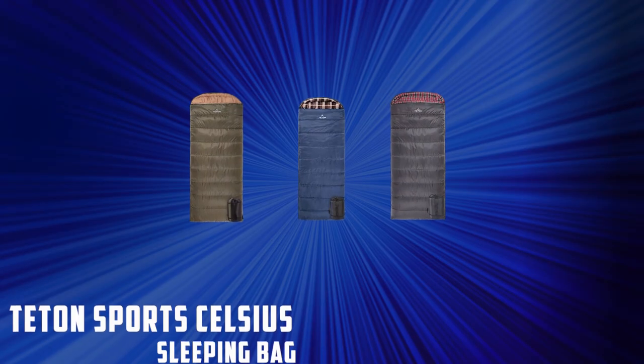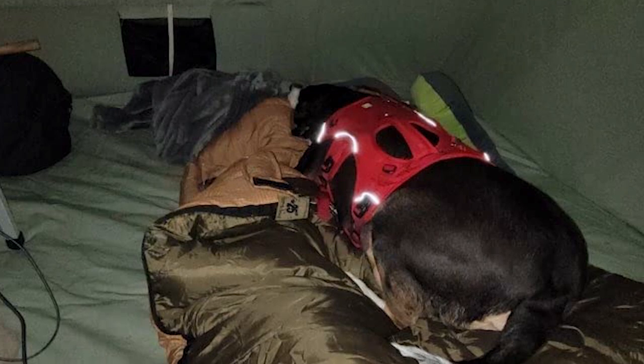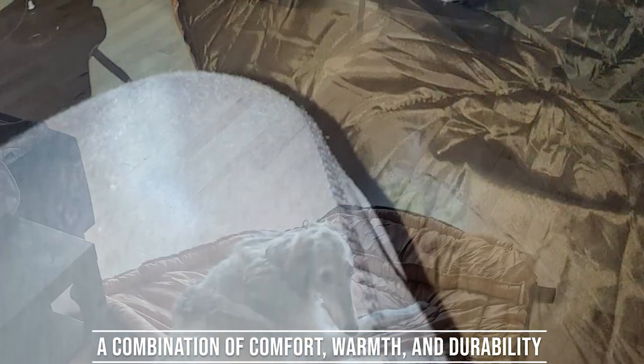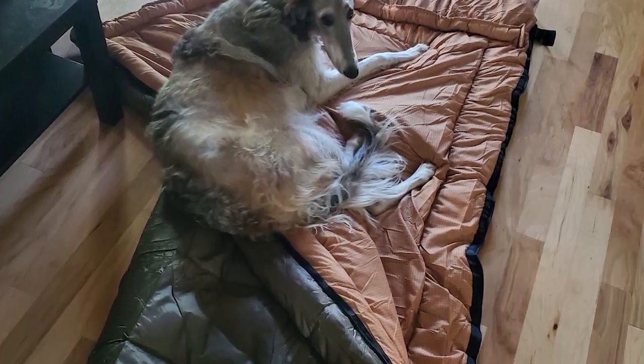Starting our list with the Teton Sports Celsius Sleeping Bag. The Teton Sports Celsius Sleeping Bag is a popular choice among campers and outdoor enthusiasts for good reason. Offering a combination of comfort, warmth, and durability, it's designed to make your camping experience more enjoyable, regardless of the season or weather conditions.